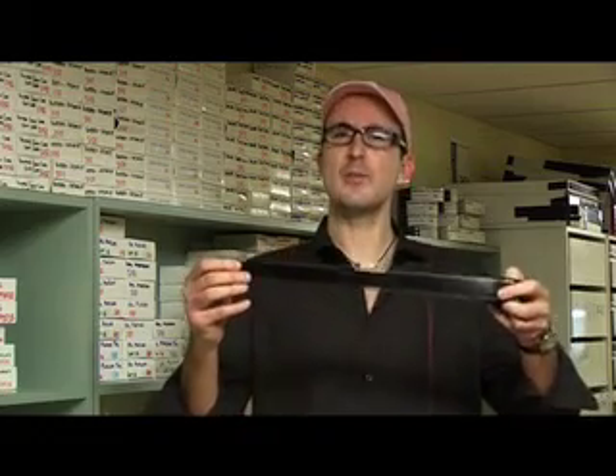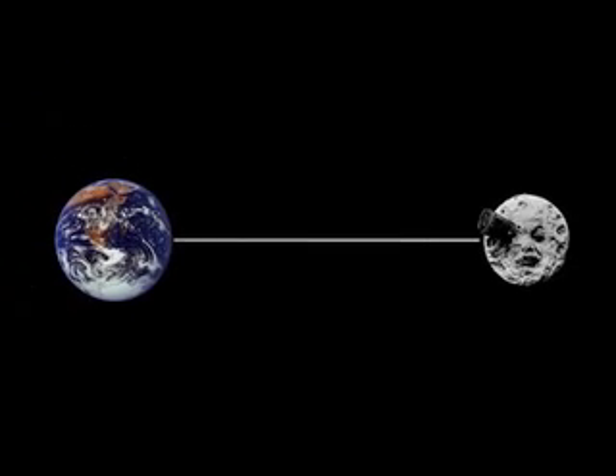Most movies are shot and projected on 35mm film. At the going rate of 24 frames a second, that's about 45cm of film per second. So for a two-hour movie, that's about 3.3km — that's enough film to reach the moon. If you start it here.